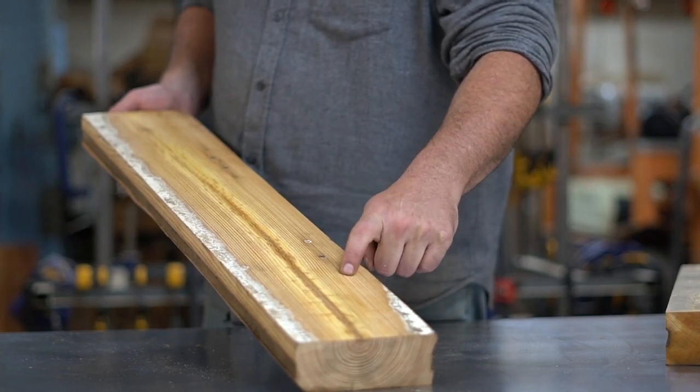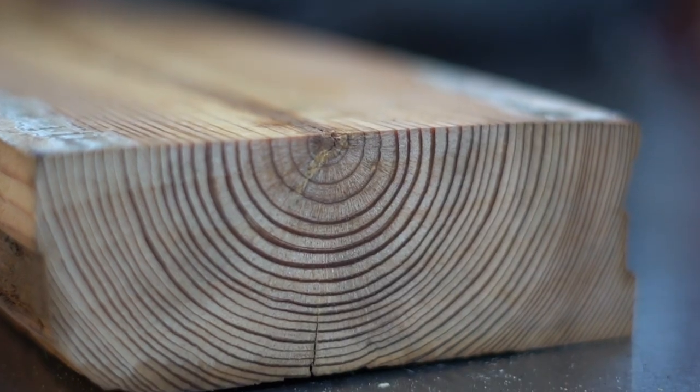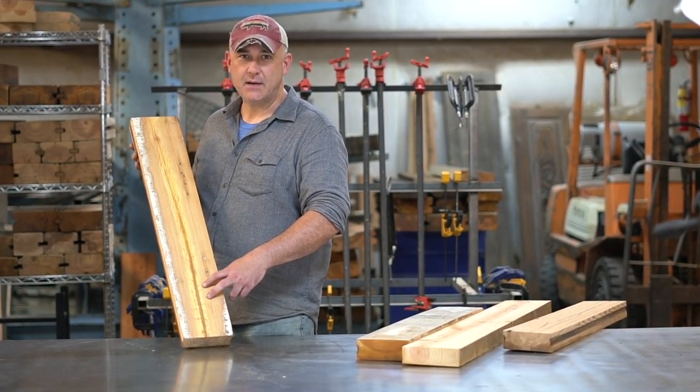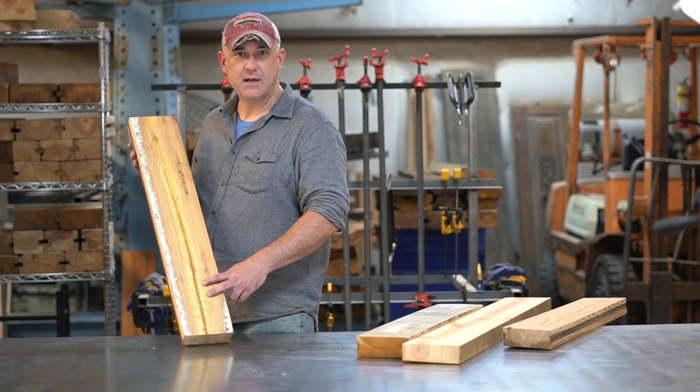What you see here is what I call the ghost image. This is actually the sapling that grew four to five hundred years ago. If you would like to learn more about this beautiful wood, come visit us at our shop or visit our website at www.ChronicleMillWorks.com. Thank you.